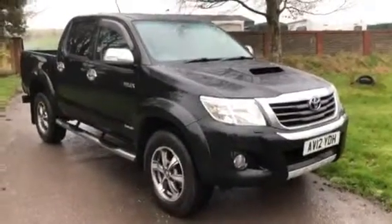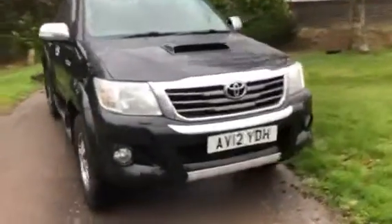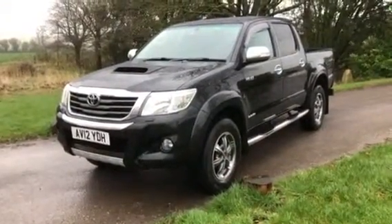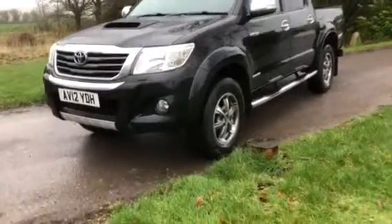This is a 2012 Toyota Hilux Invincible — a 3 litre turbo diesel, 5-speed manual, 171 brake horsepower. Really nice, clean, well-presented pickup truck. I don't think this has been doing a lot of hard work. I'll take you through the specification.